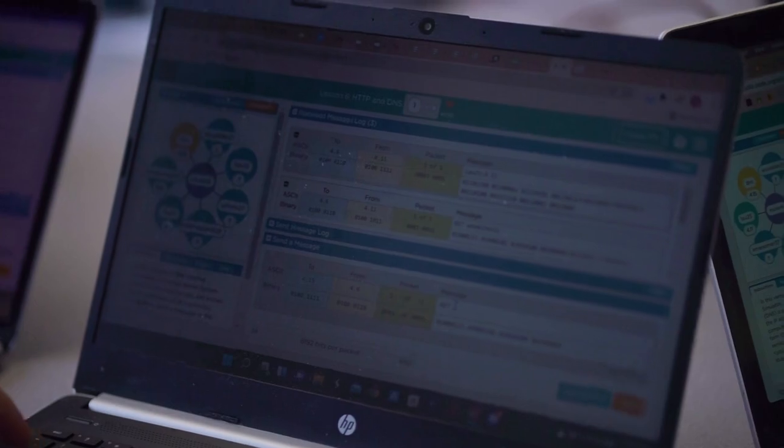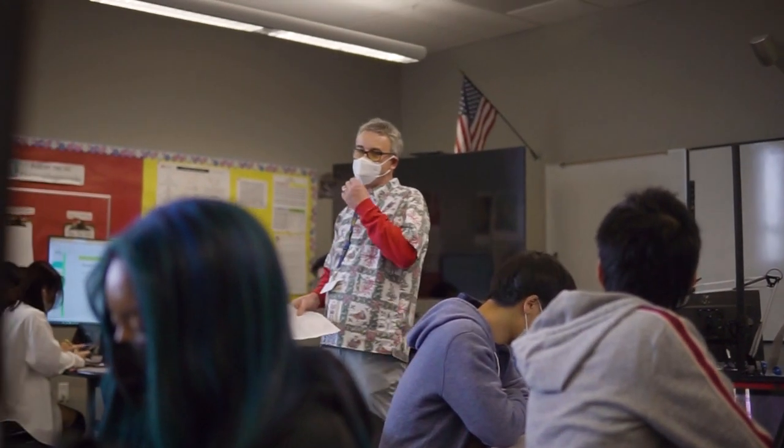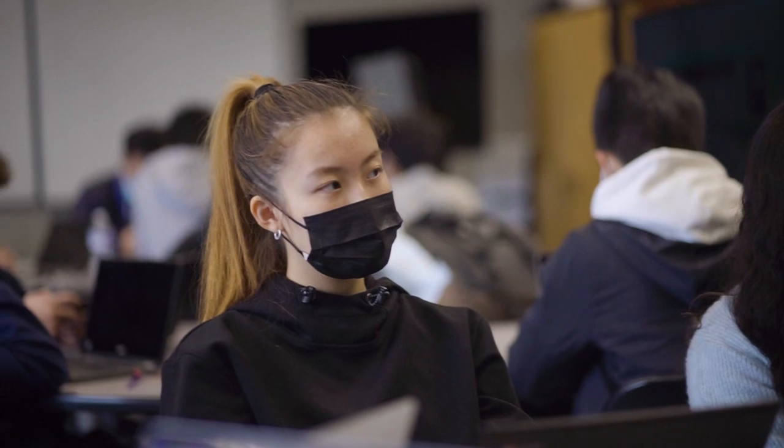AP Computer Science Principles introduces students to the foundational concepts of computer science. It's a year-long AP course, very popular worldwide among sophomores, and it explores how computing and technology impact the world. AP CSA is a year-long course in Java programming — more rigorous, getting pretty deep into one topic. It's certainly beginning college level.